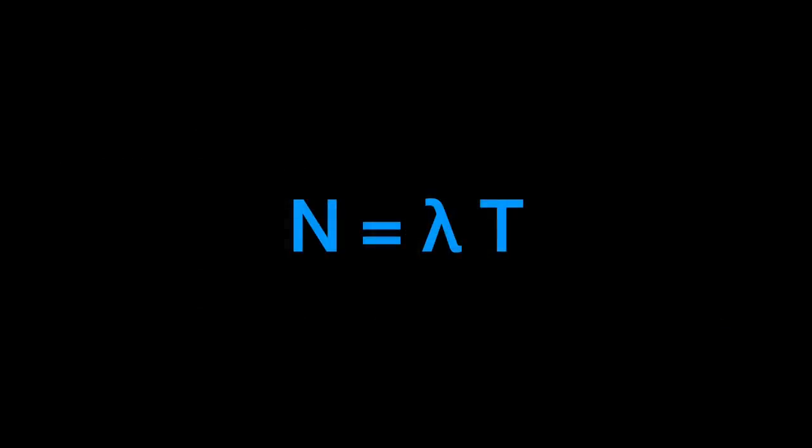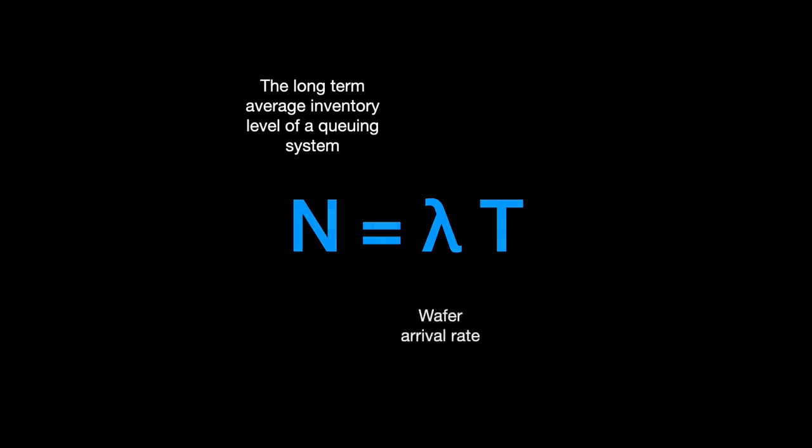Figuring out the timing is challenging. TSMC uses a remarkable theorem in queuing theory called Little's Law, expressed as N = λT, where N — the long-term average inventory level of a queuing system — is the product of λ, the arrival rate of the wafers, and T, the cycle time. The company uses a derivation of this formula to calculate the remaining cycle time and optimize their automated dispatch times accordingly.